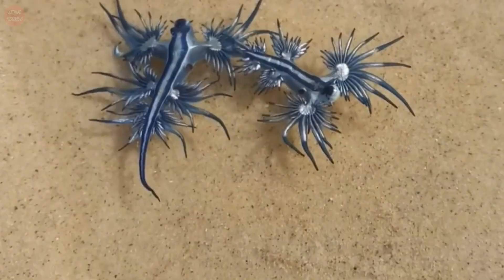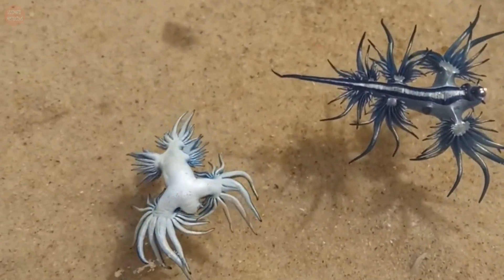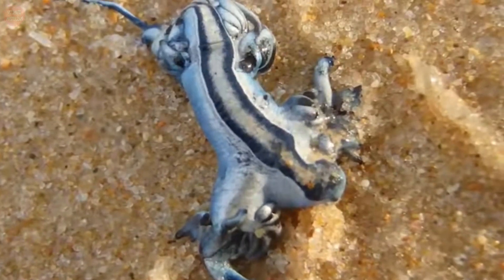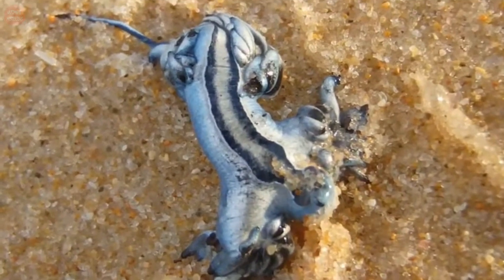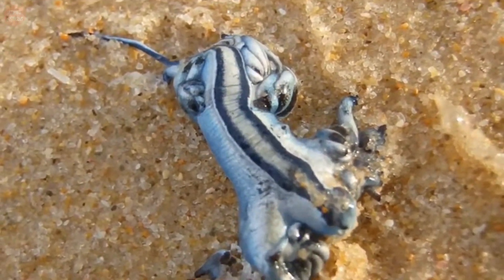Its blue side faces upward to camouflage it against the sea's blue color, while the silver side faces downward to camouflage it against the water's bright surface. Like most nudibranchs, this species incorporates toxic chemicals or stinging cells from its prey into its own skin.